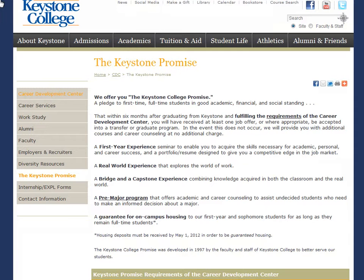And as long as you complete the requirements of the Career Development Center, we guarantee that you will have received at least one job offer, or where appropriate, acceptance into a graduate program. If that does not occur, you will potentially be eligible for additional courses in career counseling at no additional charge.